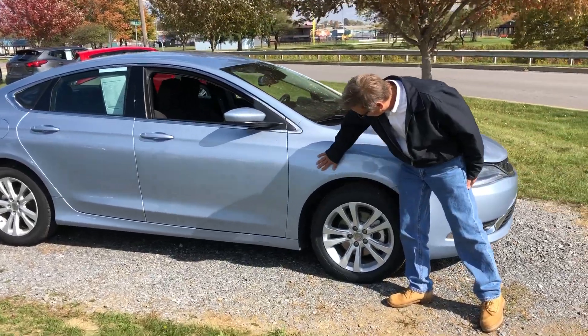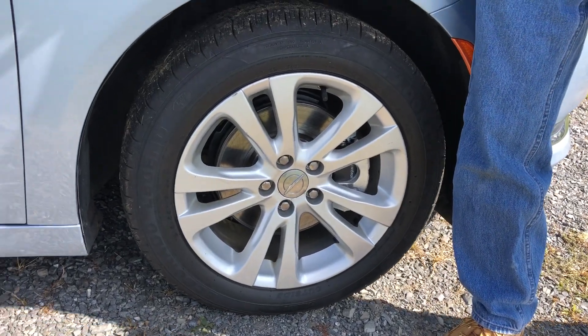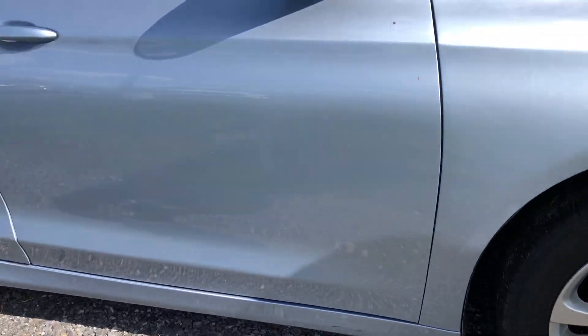I love the light blue. Brand new tires, four brand new brakes and rotors. Not a mark on the body. Take a look.